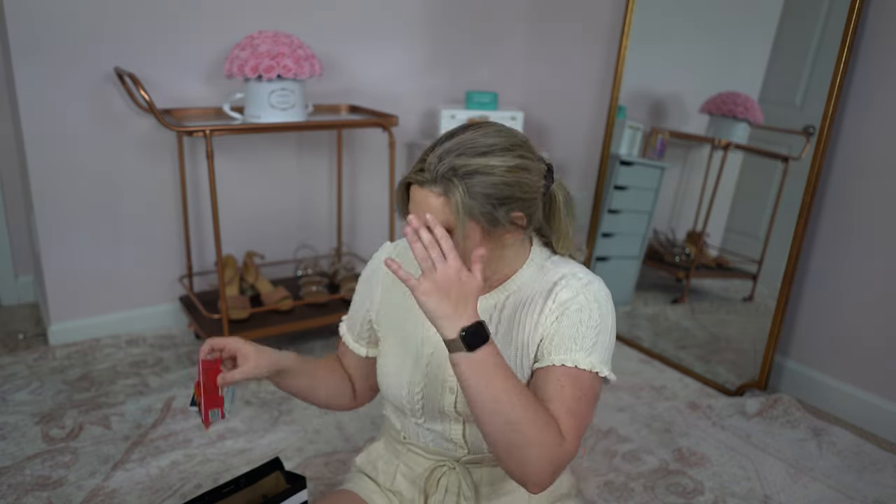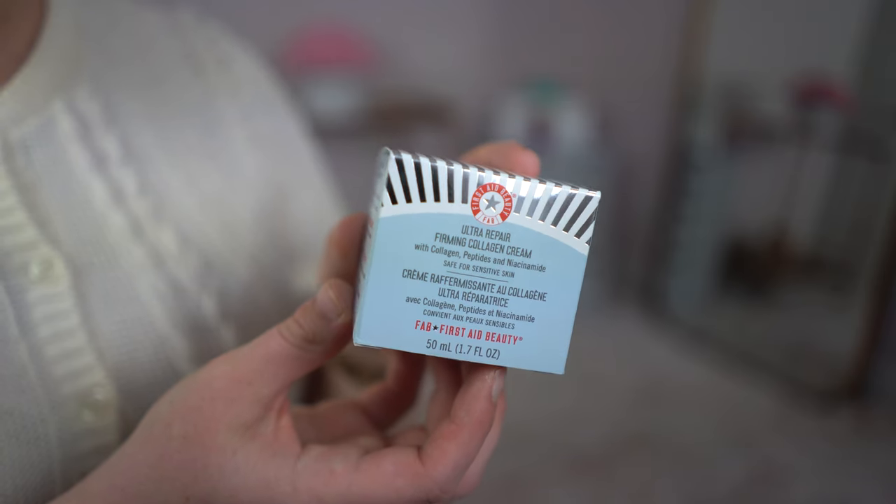There are also some little samples but I'll save those for the end. Next up I got the First Aid Beauty Ultra Repair Firming Collagen Cream — I really needed a new night cream. This has collagen peptides and niacinamide, and I 100% bought it because Hiram recommended it; he is my go-to skincare guru. It came really highly recommended and so far I really like it. It's a really thick cream so I wouldn't recommend it during the day, but it's perfect for nighttime and I feel like I wake up with really hydrated skin.